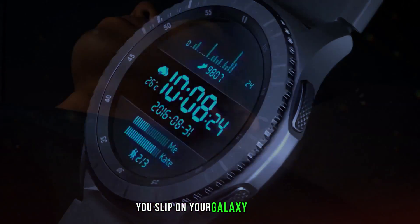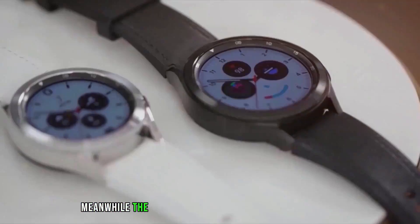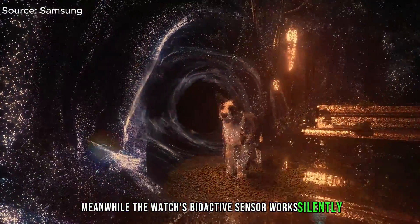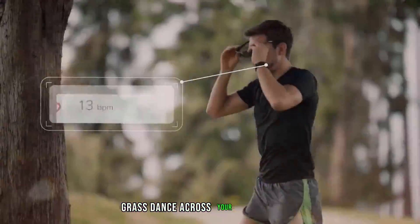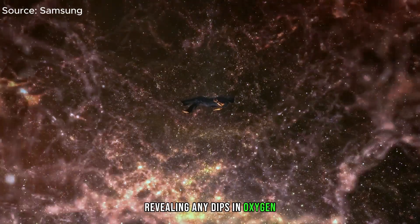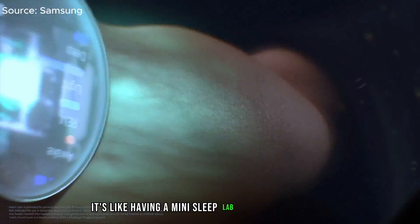You slip on your Galaxy Watch 7, tuck yourself into bed, and drift into dreamland. Meanwhile, the watch's bioactive sensor works silently, tracking your blood oxygen levels throughout the night. Graphs dance across your phone screen, revealing any dips in oxygen — a telltale sign of sleep apnea. It's like having a mini sleep lab right on your wrist.